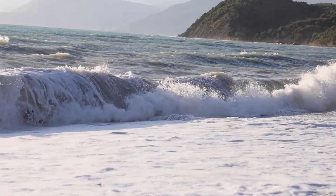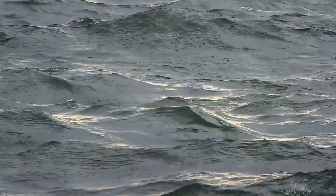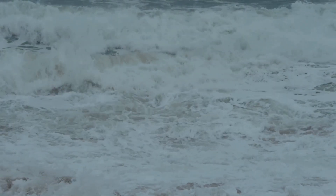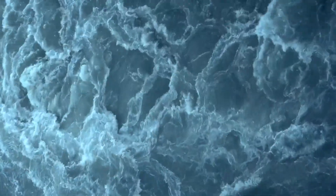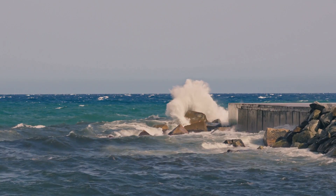Waves are the most visible sign of the ocean's movement. They are mesmerising to watch, but what exactly causes these undulating forms? Waves are created by wind. As wind blows over the water's surface, it creates friction. This friction transfers energy from the air to the water, causing it to ripple and rise. The stronger the wind, the larger the waves.